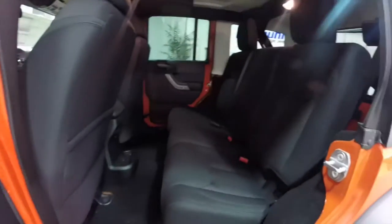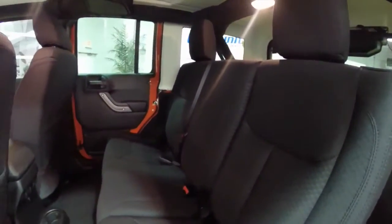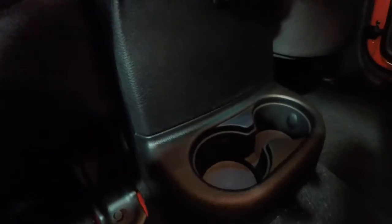Taking a look at the rear seat — the seats do seat 3 across and also fold in a 60/40 split. Power window switches are in the center console, as are the cupholders.